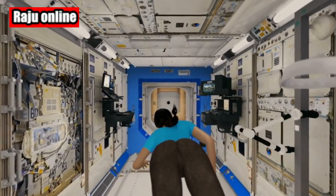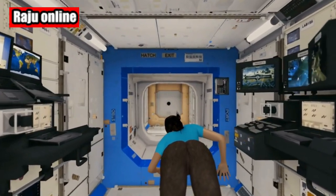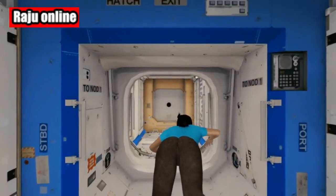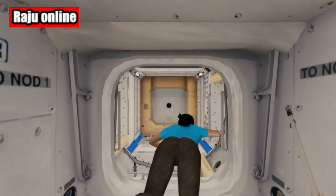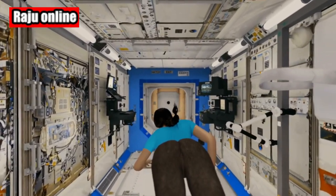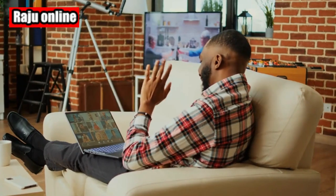Welcome back to our channel, Space Enthusiasts. In today's video, we have some exciting news from SpaceX. SpaceX's CRS-28 Cargo Dragon spacecraft has successfully undocked from the International Space Station after an incredible three-week stay at the outpost. I'm your host, and let's dive right into the details.